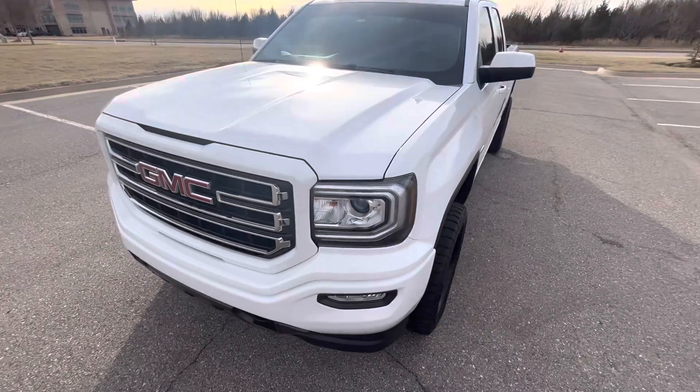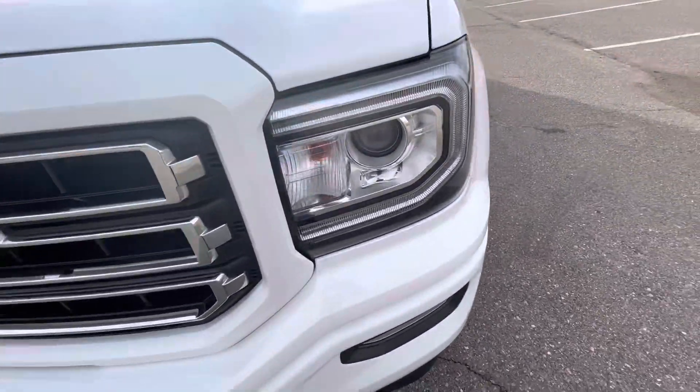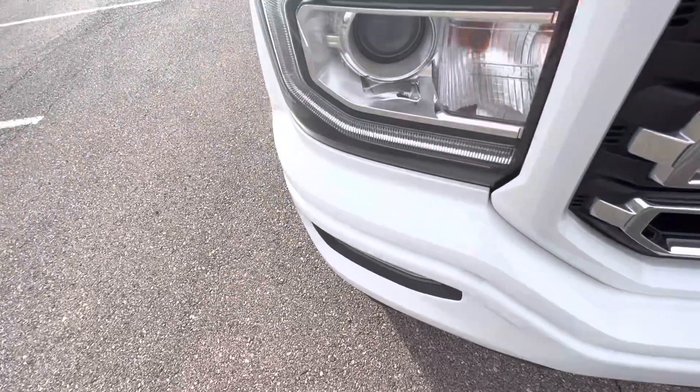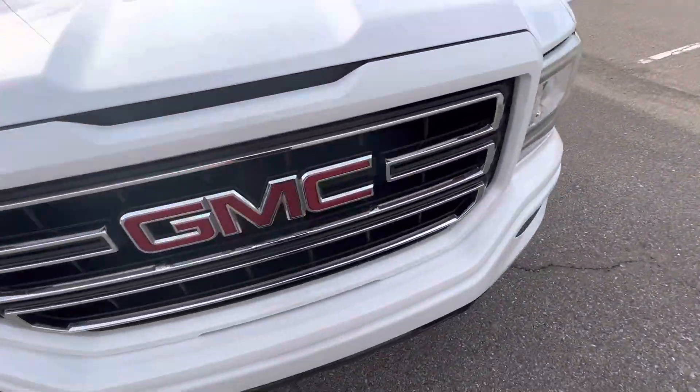And what it does have, in my opinion, is not noticeable really whatsoever. Very clean truck, headlights look great, front grille is perfect. Hardly any rock chips at all. The ones that it does have are incredibly tiny and not very noticeable. Looks fantastic in the front, in my opinion.